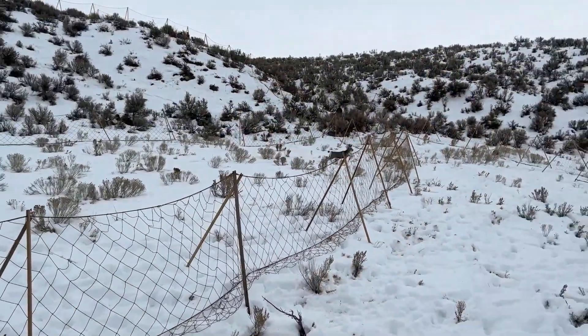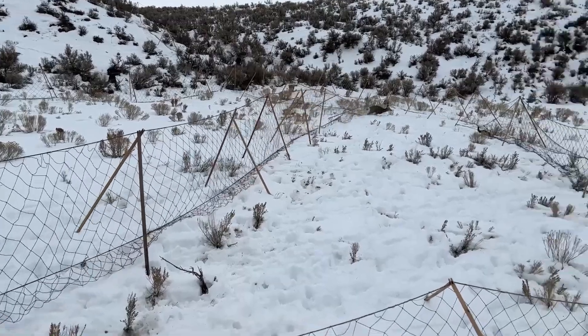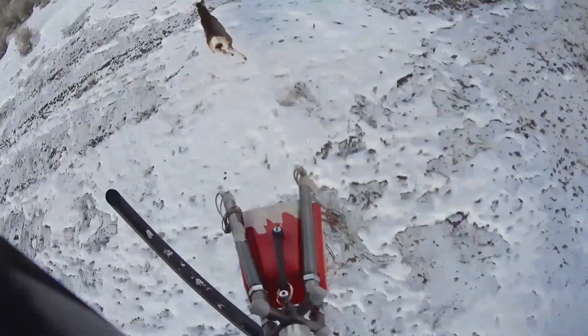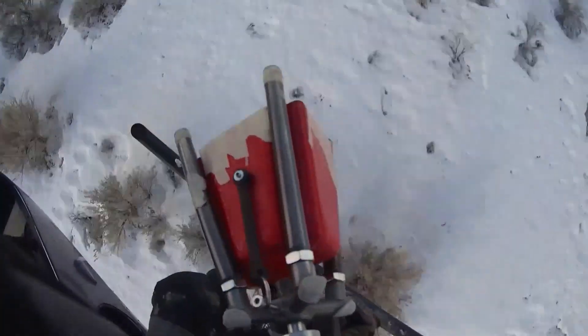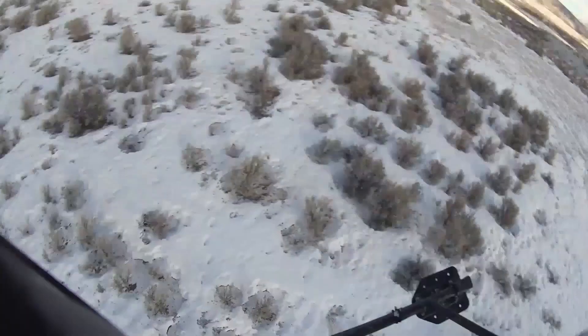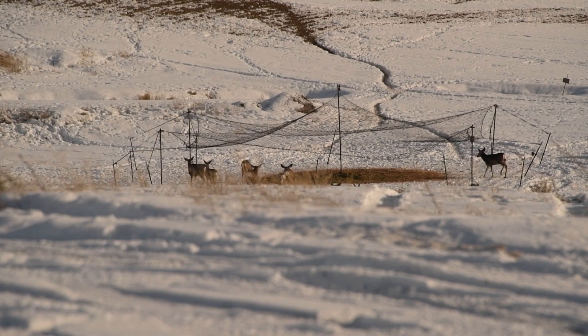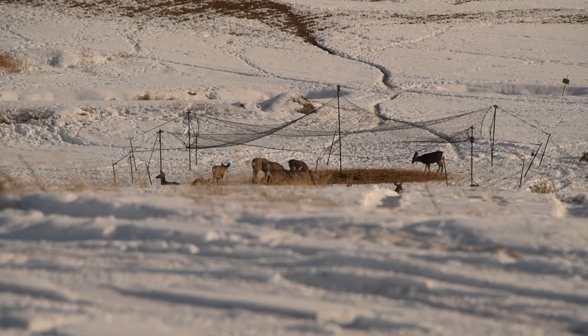We use nets to capture mule deer so that we can put our hands on them and actually collect more information on mule deer herds. We want to collect how old they are, put GPS trackers on them so we can see their migratory routes, and take other measurements to assess the health of our mule deer population.